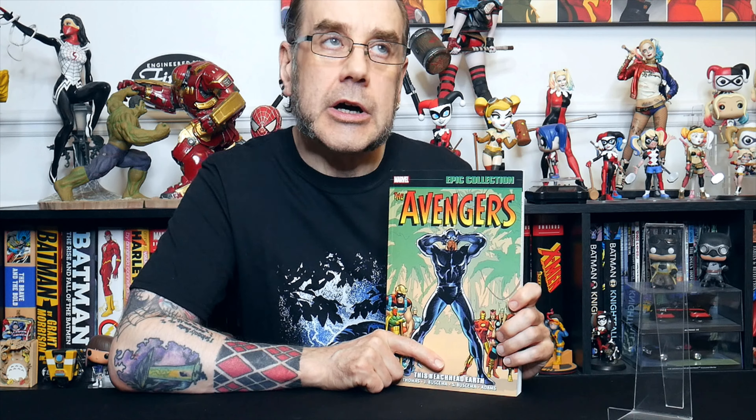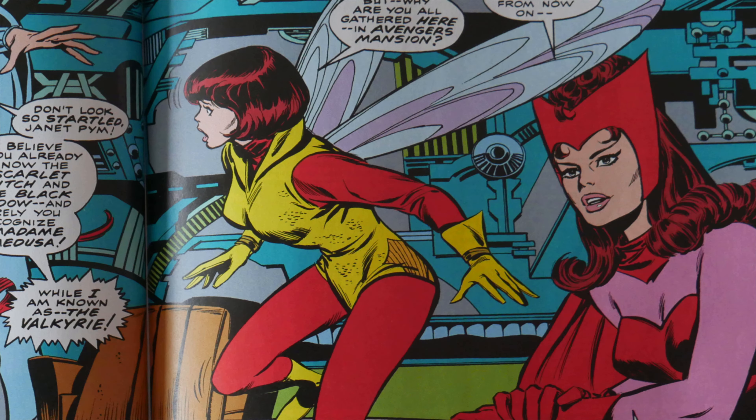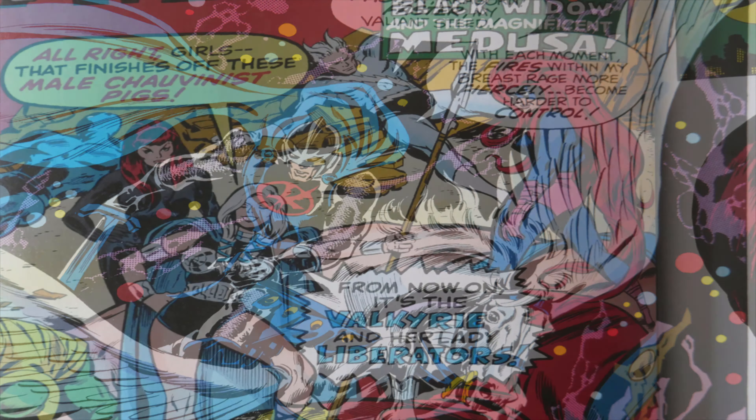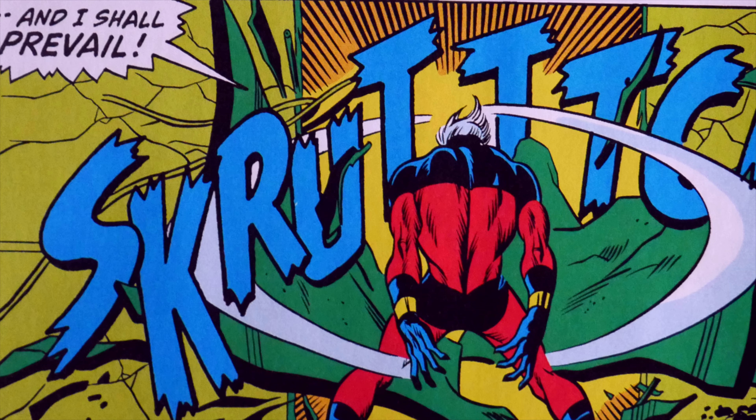We've also got Falcon, the Hulk, Ant-Man and Wasp, Black Knight, Black Widow, Valkyrie, Medusa, and Daredevil — a whole bunch of characters. We also have Captain Marvel making quite a number of appearances. Now, this is the original Captain Marvel, not Captain Marvel from the movies — that was Carol Danvers. However, Carol Danvers does also appear in here, but this is before she has any superpowers. Here she's just Carol Danvers, member of the US Air Force.